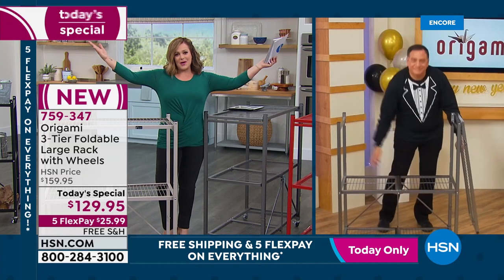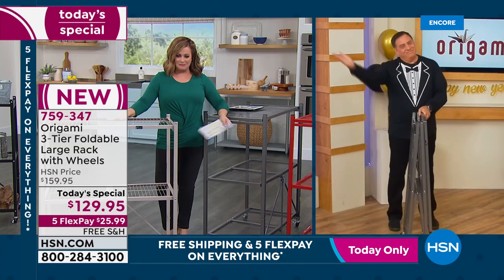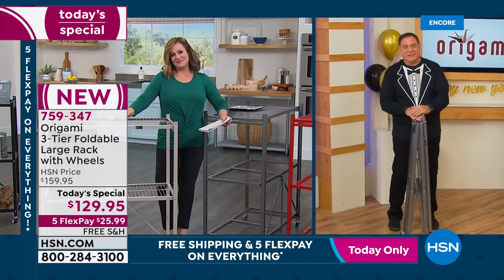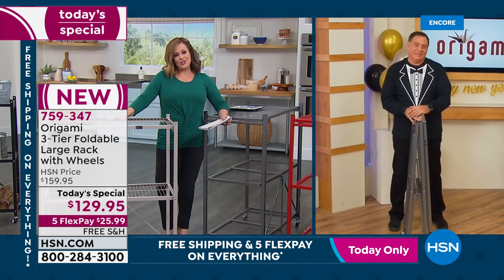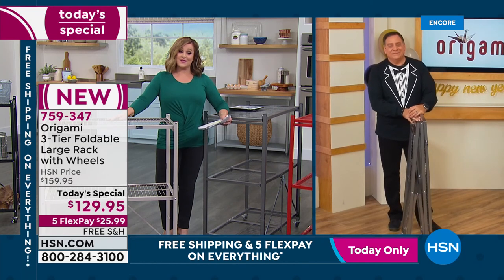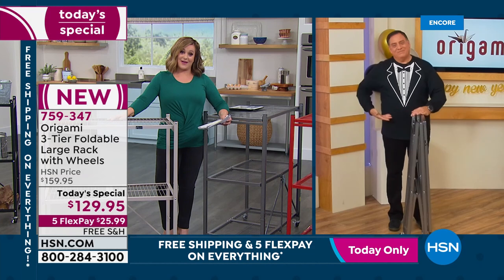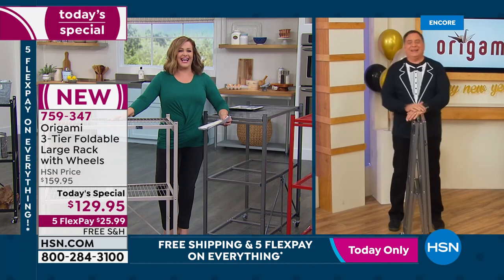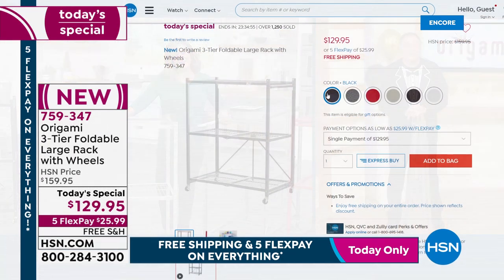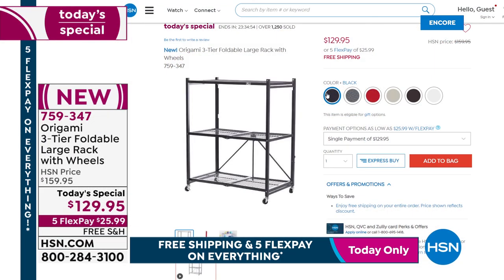You're only limited by your imagination — indoors, outdoors, any place in the house. A very happy new year to you, my friend. What an awesome, super smart Today's Special. I love the tuxedo shirt, by the way. Thanks, Lou — it's so good to see you. Happy New Year for you and yours.